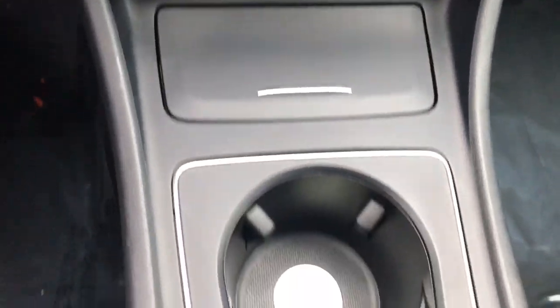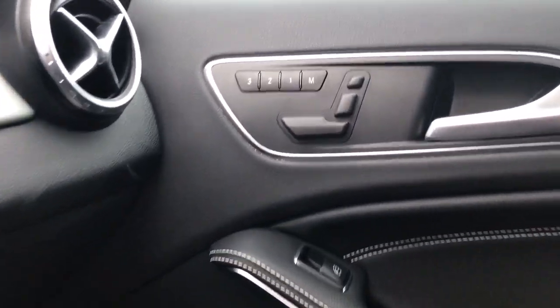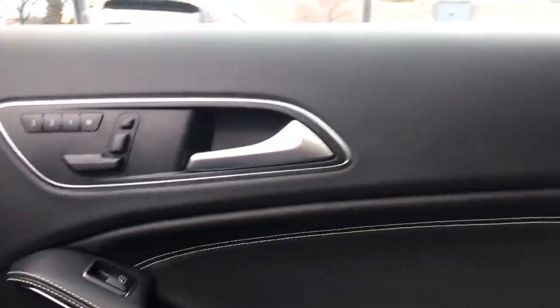Take your daily drive to a higher standard in this stylishly capable GLA 250 SUV. Come in for a fun and easy road test. Our team will make it the best part of your day.